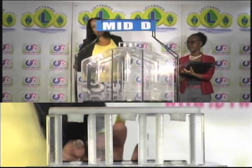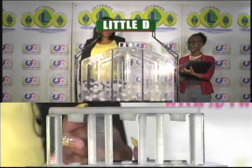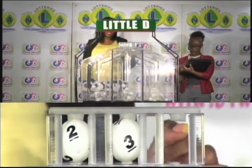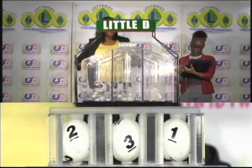And the third and final draw is for the little D winning number. That's two, three, one.